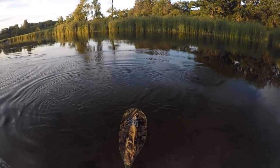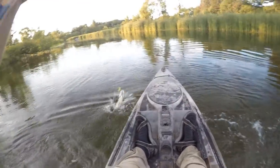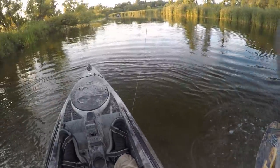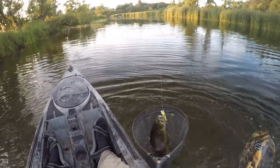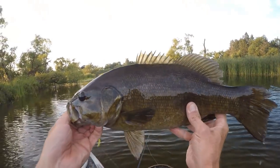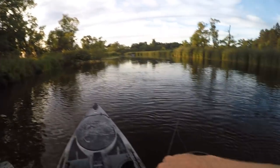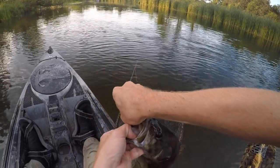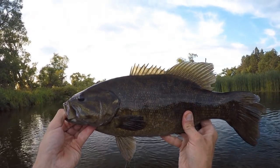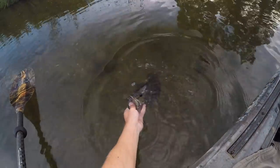I thought he got off — was looking for my frog back behind me there. Man, that is a chunk smallie — that one is a pig. Just about to call it quits for the night and that's a good one to end on. That's probably the biggest one I've caught all day. It's been a little bit slow out here this evening, but I've been getting a lot of fish. Most of the smallies have been kind of on the smaller side. The two largemouth have stolen the show up to this point. That's definitely a nice smallmouth right there. Great way to end the evening.